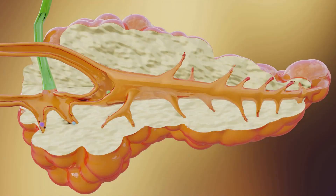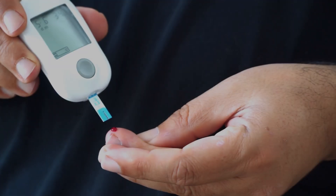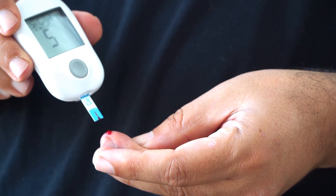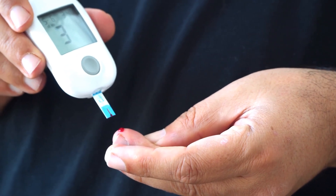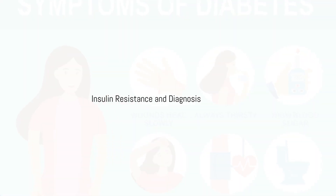Initially, the pancreas compensates by producing more insulin, working overtime to manage blood sugar levels. But eventually it can't keep up, leading to hyperglycemia. This high blood sugar can cause various health issues if not managed properly.